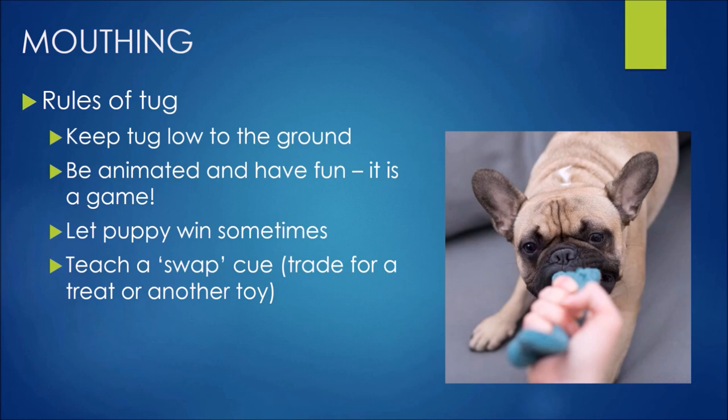Also really important: teach a swap cue. When you want to finish the game, you can trade the toy. Get a treat in your other hand, present it towards their mouth, and they will spit out the tug to get the treat. If they're really toy motivated, use two toys instead — stop playing with one, pick up the other and make it animated, they let go of the first and get reinforced by playing with the second. Add a verbal cue like 'swap' so they learn it means something will be traded. This also works nicely when they pick up things around the house they shouldn't have — like a sock — so they don't run off with it.